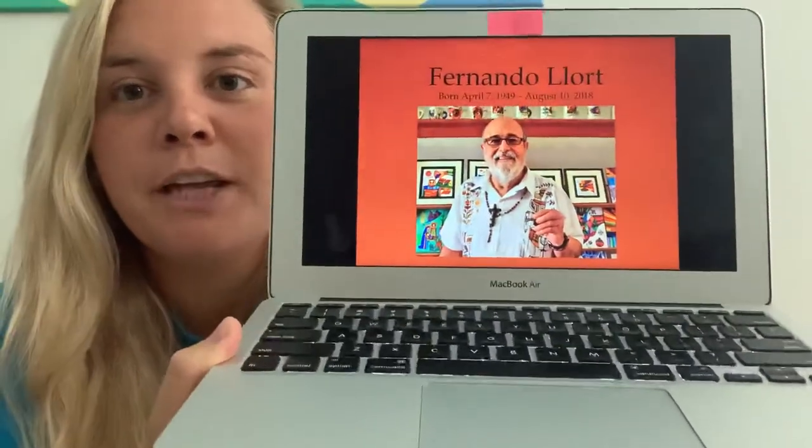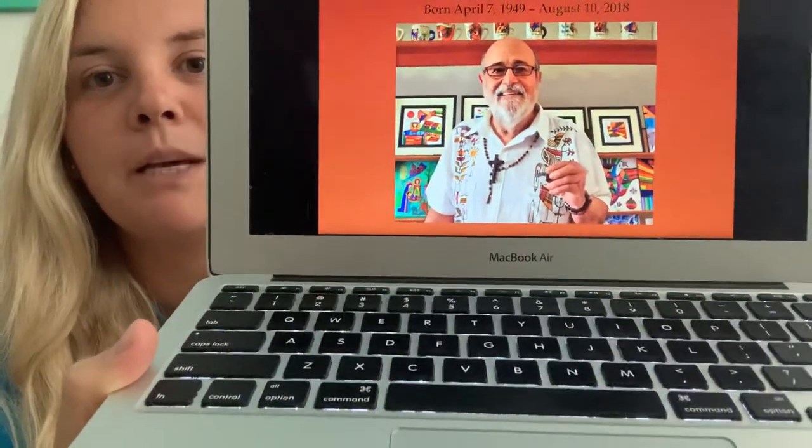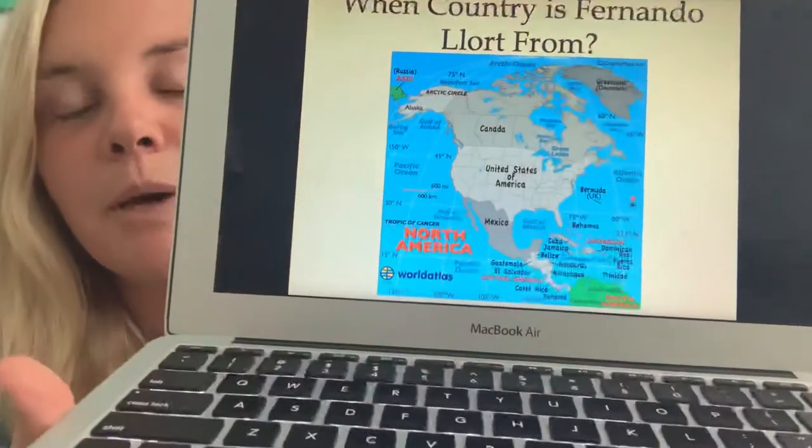This is a picture of Fernando Llort. You can even see some of his pictures behind him. And Fernando Llort is from a country called El Salvador — I told you I was going to tell you about that.